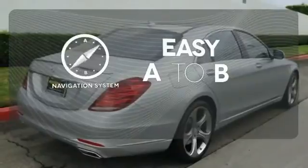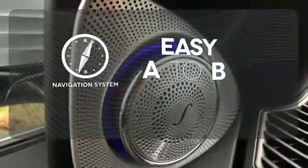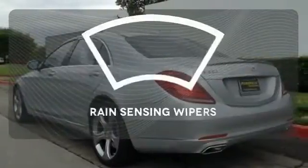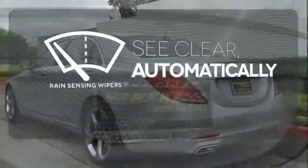Feel confident getting from point A to point B with the navigation system. The premium package takes a great thing and makes it even better. The rain sensing wipers remove rain, snow or debris automatically.